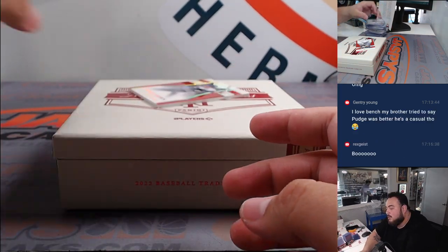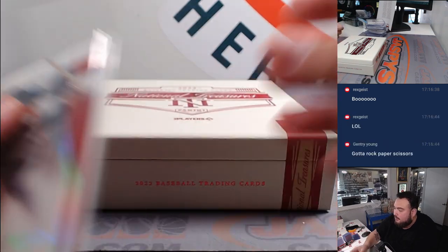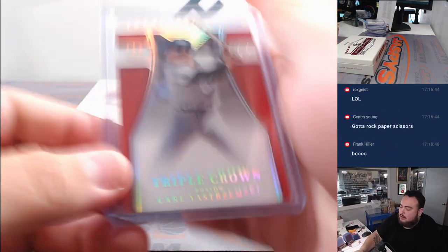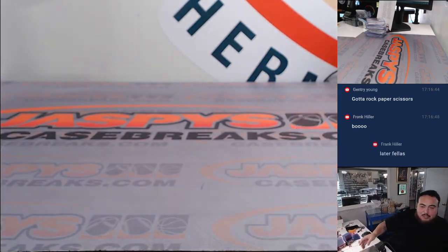Last one here is one of those Treasured Stats Triple Crown — 14 out of 67, Carl Yastrzemski for Boston. That'd be fun though — rock paper scissors for the card, or we'll just invite you to a live stream.